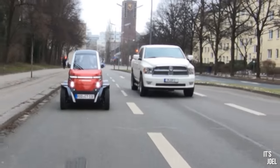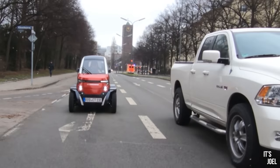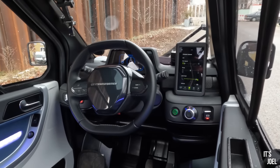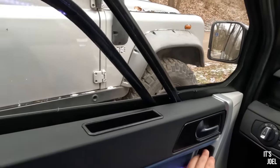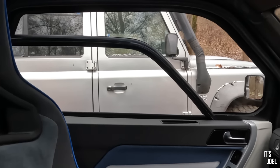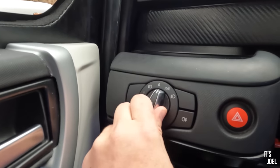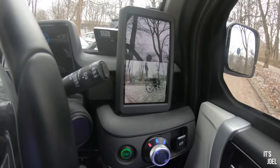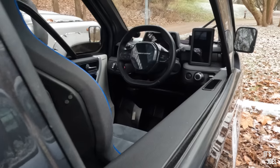That's a Dodge Ram next to me, and even in unfolded mode it looks huge. This thing has heated seats but it's actually got most of the amenities you'd expect in any normal-size car — electric windows, automatic lights, Spotify for your phone's music, and it even has front and rear parking sensors and a rear camera.